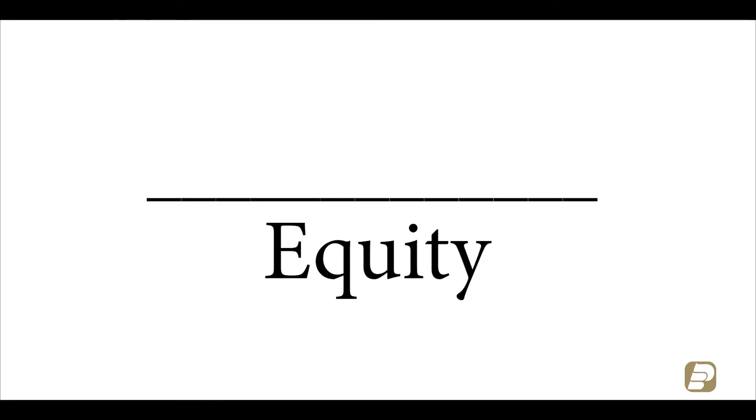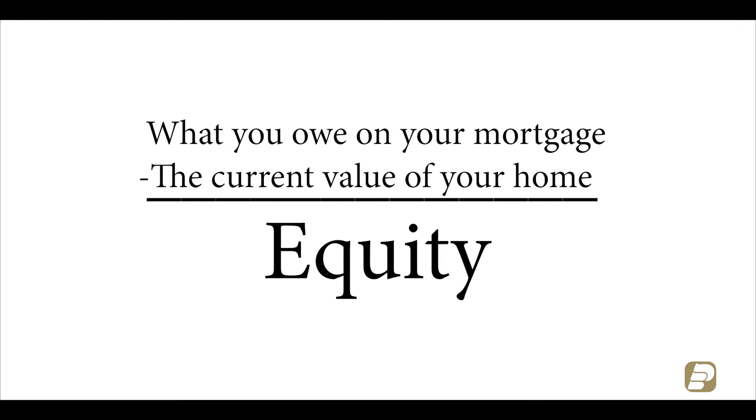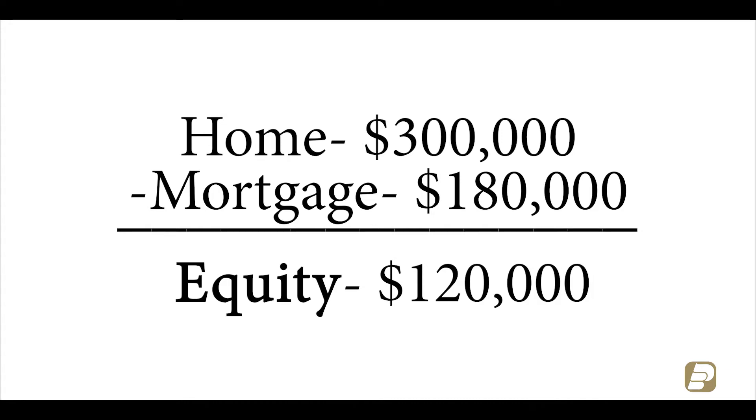Equity is the difference between what you owe on your mortgage and what the current value of your home is. So for example, if your home is worth $300,000 and the remaining balance of your mortgage is $180,000, if you take the difference of those, you get $120,000, which is the equity in your home.